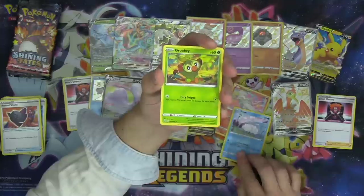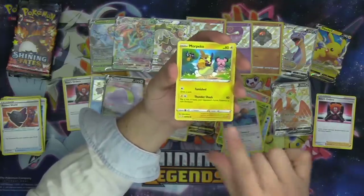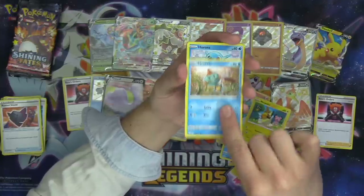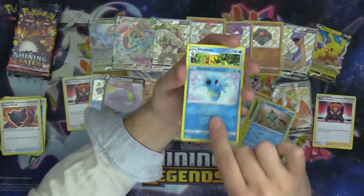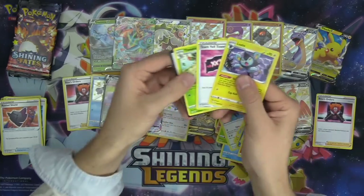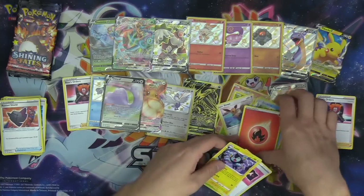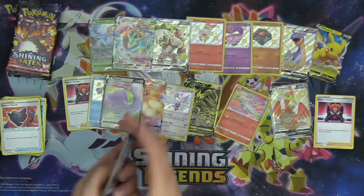We got Snom, Garuki, Eevee, Morpeko, Choodle, Horsea as our reverse, and Drednaw. Fire Energy, Luxio, Team Yell Towel, and Thwacky. Three packs left.